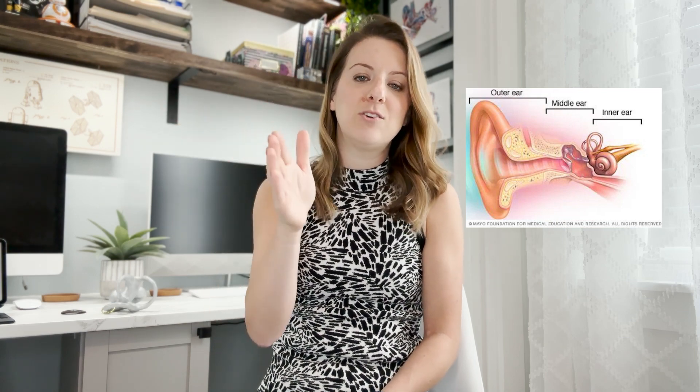It is inside your skull encased in temporal bone, and it's actually made up of two different components. The front end of that organ is your cochlea. The back end is your vestibular apparatus, which is responsible for telling you where you are in space and if you're moving in space.